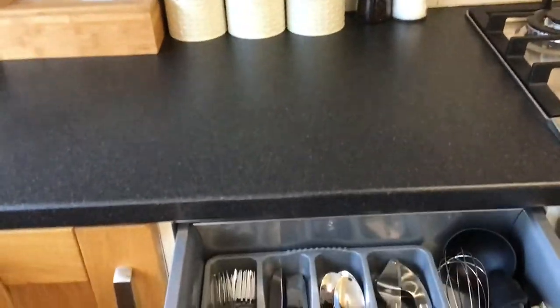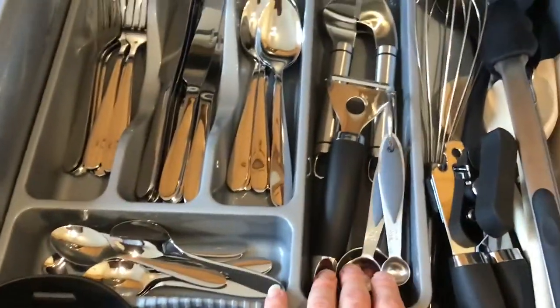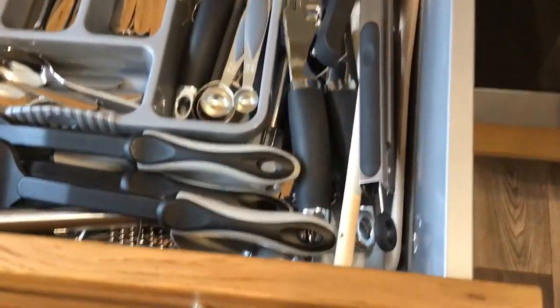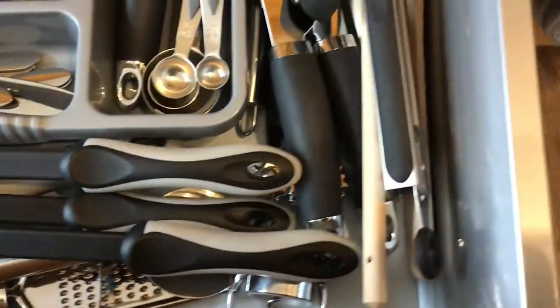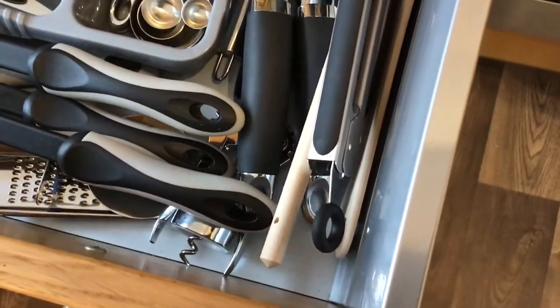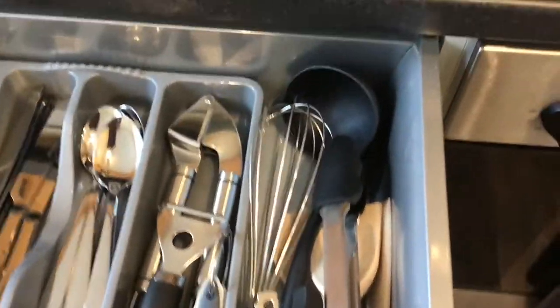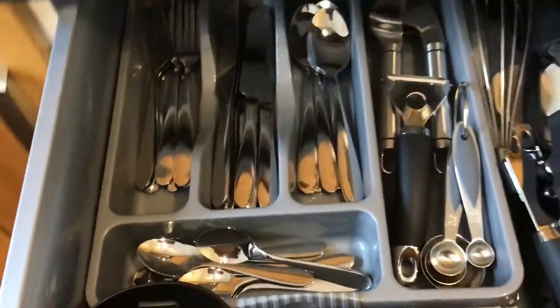If you go into the drawer next to the canisters you'll find some measuring spoons which you can use to measure out your coffee. We've got lots of different utensils in here — pretty much everything you can possibly need in a kitchen. Most importantly of all, a wine bottle opener, and then lots of other cooking utensils for anything you might need.